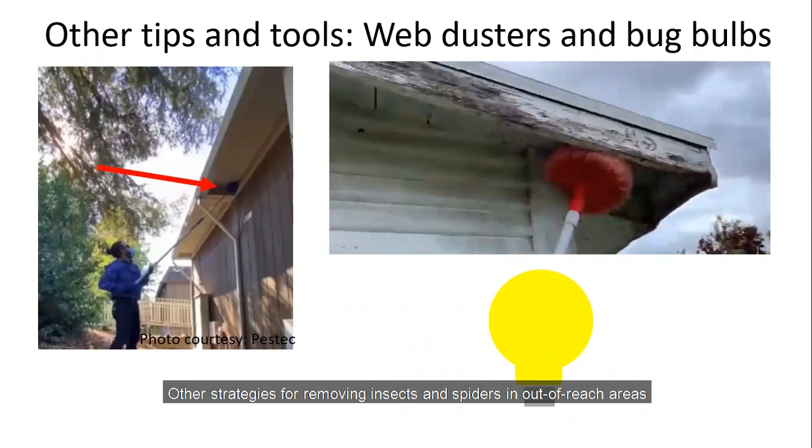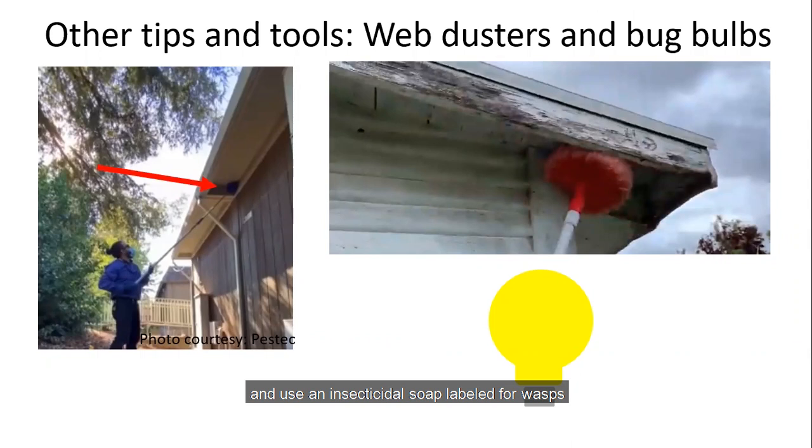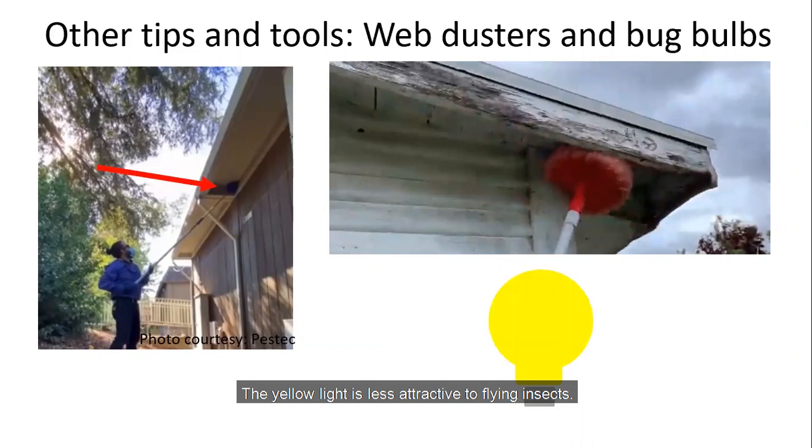Other strategies for removing insects and spiders in out-of-reach areas include using a web duster — use it dry to remove spiders and webs — and use an insecticidal soap labeled for wasps to remove wasps and nests from eaves. Install yellow bug light bulbs on the exterior of buildings where appropriate, as the yellow light is less attractive to flying insects.